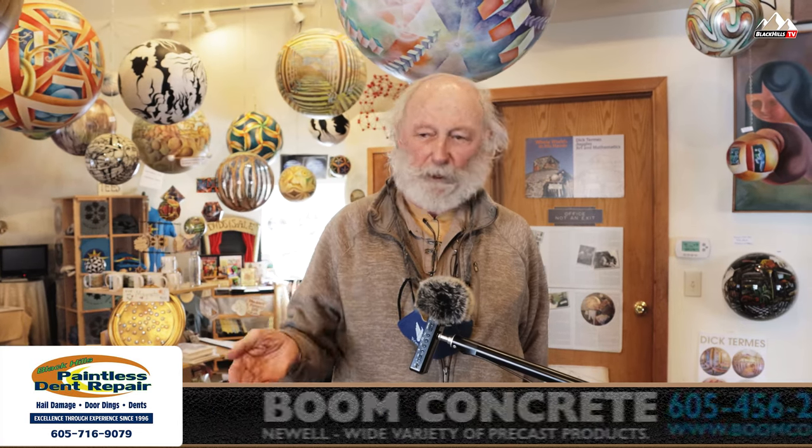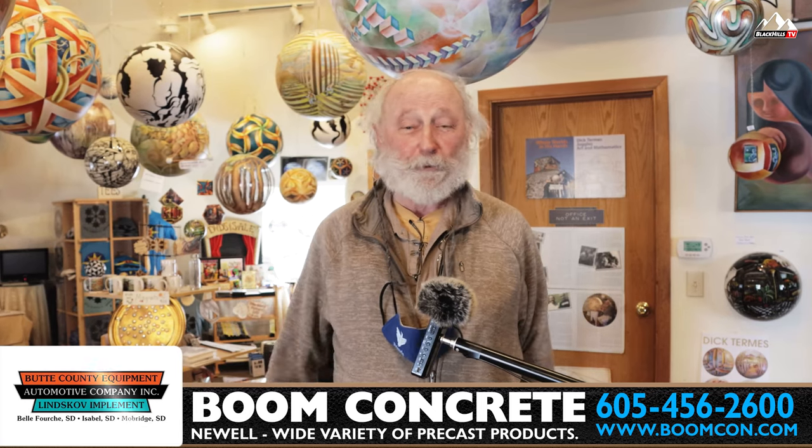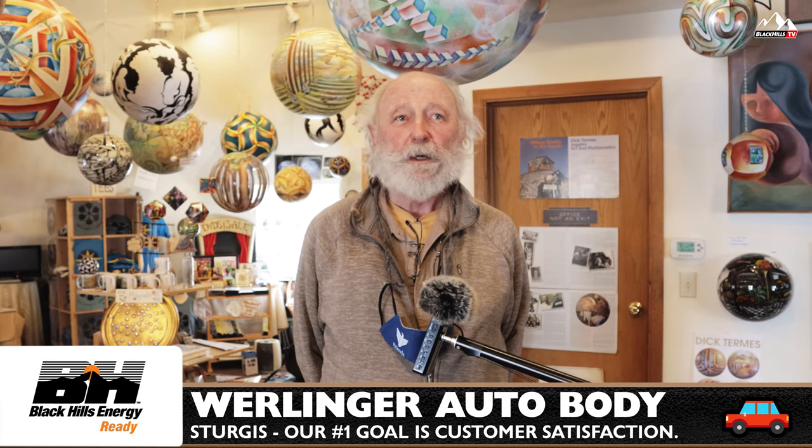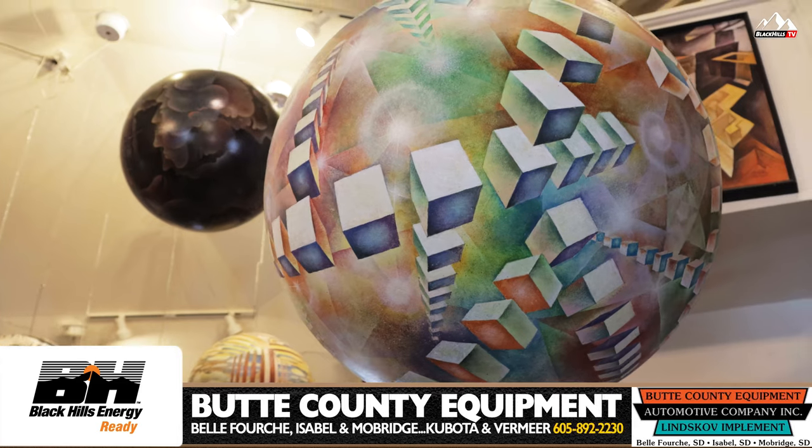I'll talk about maybe how they're reproduced sometimes, how they're turned into panoramics, and the different kinds of things that I do. And as you can see, there's a lot of variety in this gallery.